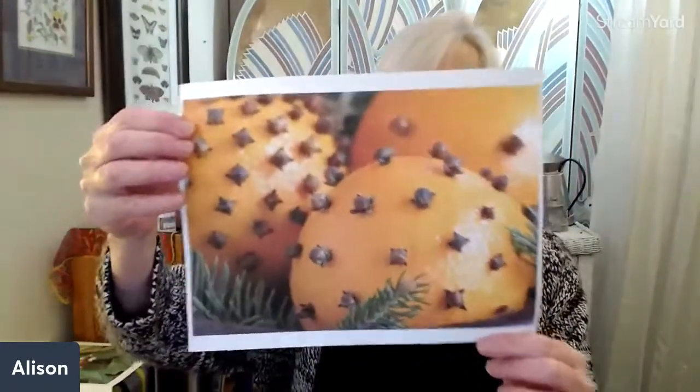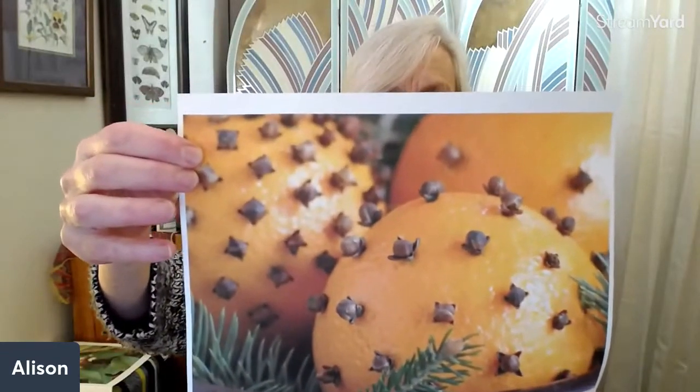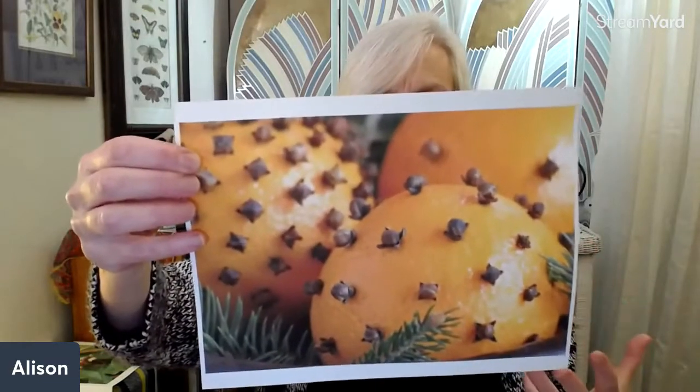One of the uses of clove we think about this time of year is making pomanders as gifts and for decoration. A pomander today is usually an orange — sometimes an apple — studded with cloves, allowed to dry down, and used for creating a beautiful scent and for decoration. However, the original use of pomanders goes back to the Middle Ages, during that foul time in history when people thought throwing their waste, rotting food, and bodily fluids out in the street — or even in their own house — was okay, resulting of course in plagues and rampant diseases.